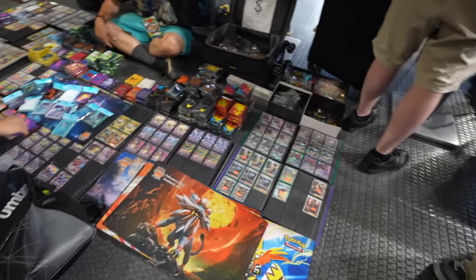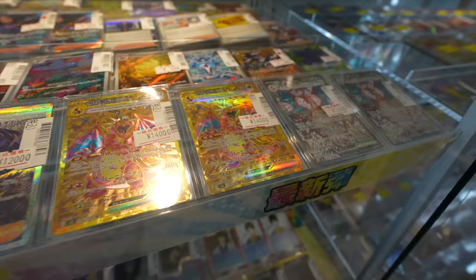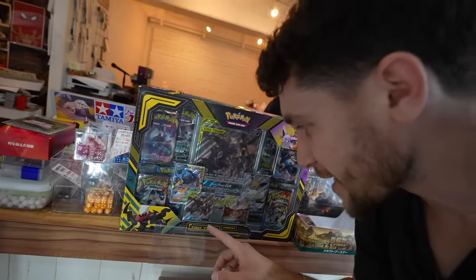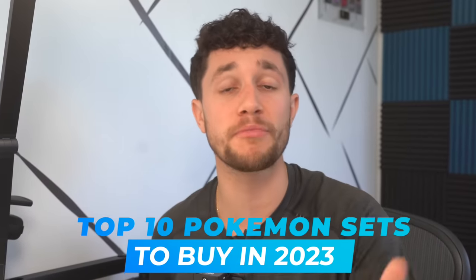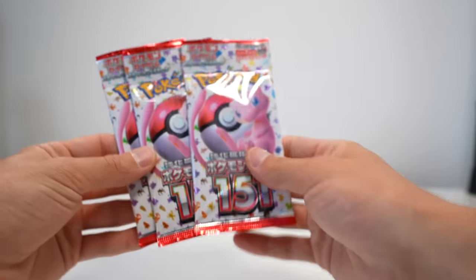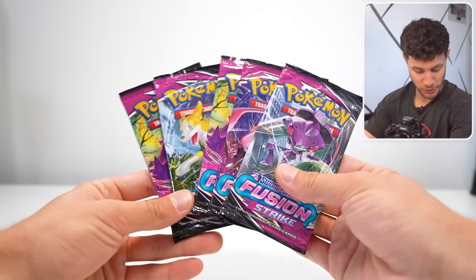Pokemon cards have exploded in price and popularity over the last couple of years. Now in 2023, there are endless options of completely different packs to buy, all at different values and price points. So I wanted to go over and open up the top 10 best sets I think you should be purchasing in 2023, going from the most affordable packs and sets to much more rare and expensive ones, starting with Fusion Strike.